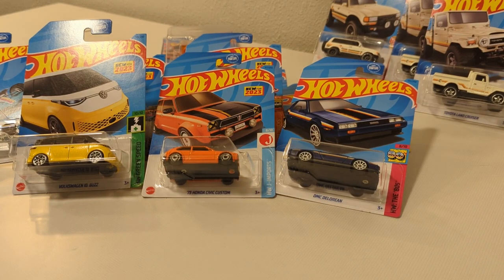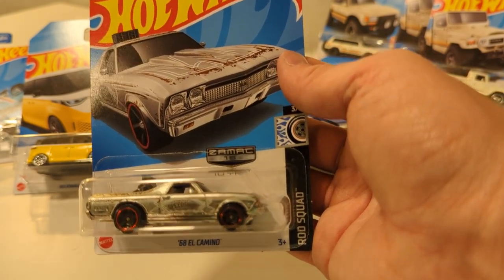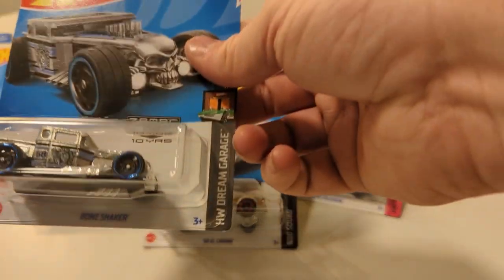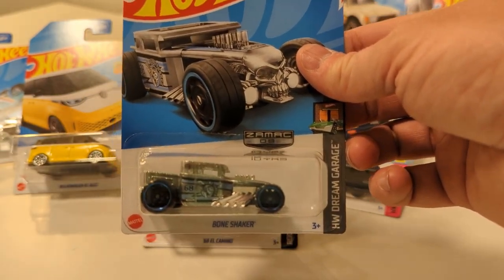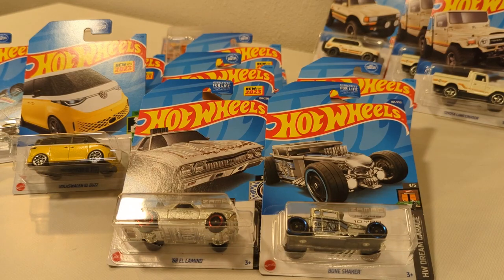A buddy had given me a couple finds from last year's N-Case — an El Camino that looks rusty, which is supposed to look rusty, so that's kind of neat. And a J-Case Bone Shaker. I like the blue, so this year's J-Case and last year's N-Case. Do you like the blue rims or the red rims? It's got a red edge on there. Blue's better.